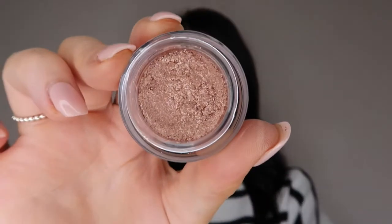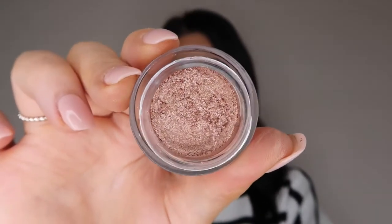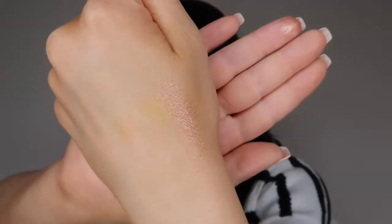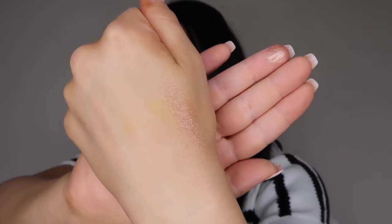Last from Hourglass, I got the Scattered Light Glitter Eyeshadow. It was really popular for a hot minute but kind of disappeared. These are so cool — you don't even need glitter glue or anything with these. They come in a little pot with a little stopper inside. This one is in the shade Reflect — it looks more rose gold in the packaging than when you swatch it. It's so beautiful, I'm absolutely obsessed with this product.